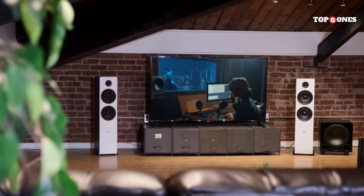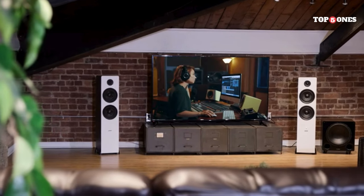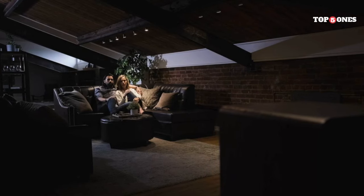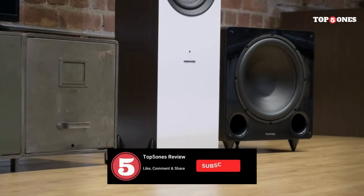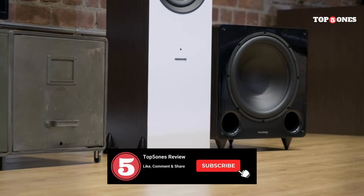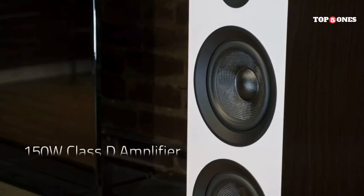The AI-80 Ones did not disappoint. They deliver a surprisingly wide soundstage for their size, filling the room with immersive audio. The highs are clear and crisp thanks to the silk dome tweeters, and the mids are detailed and well-balanced. The bass, while not earth-shattering, is definitely there. These are two-way speakers without a dedicated subwoofer, so if you crave earth-shaking lows, you might want to add a separate subwoofer — but for most people, the bass response will be more than enough.